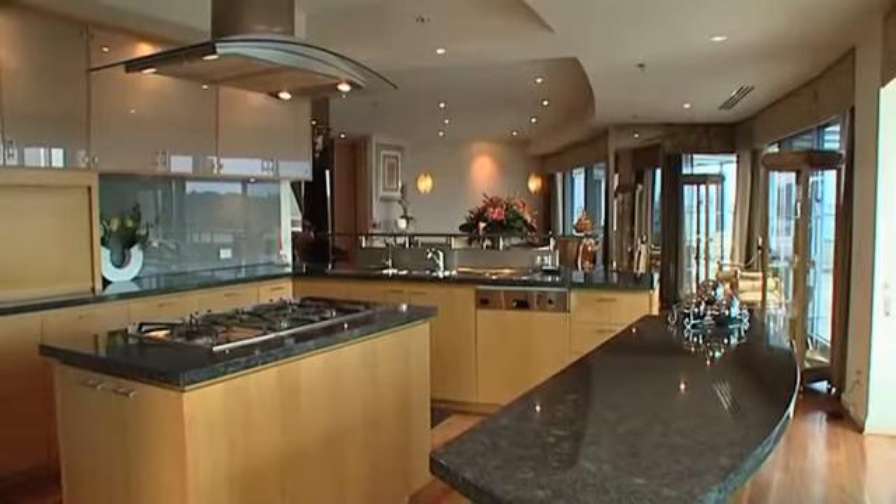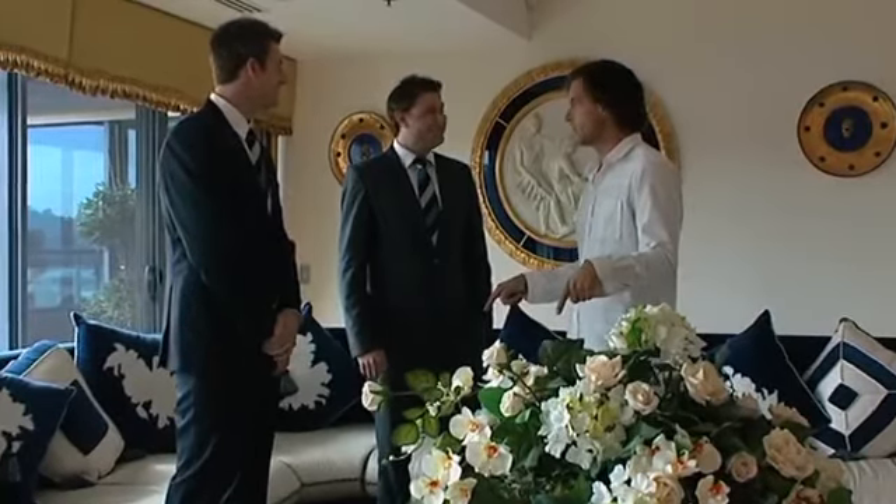I have to ask about the furniture. Is this spring's Versace range? Yes, this is this edition, this spring.